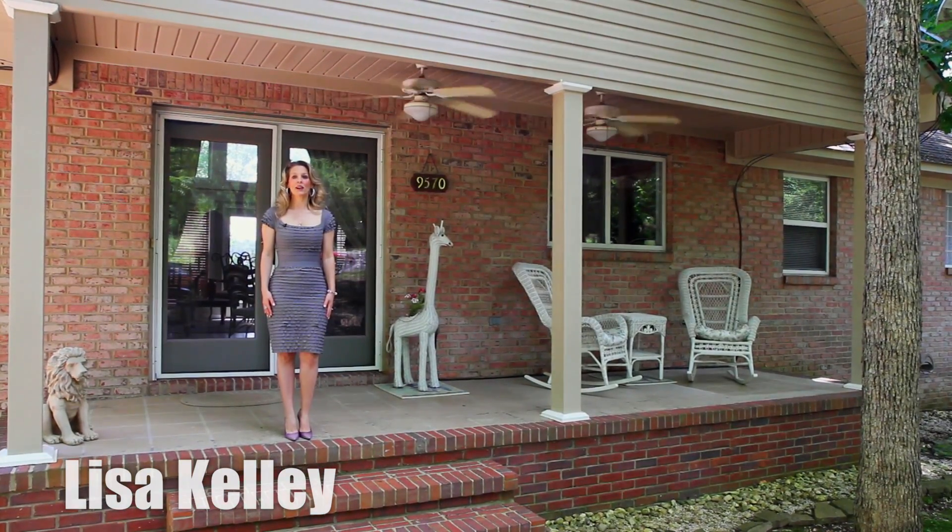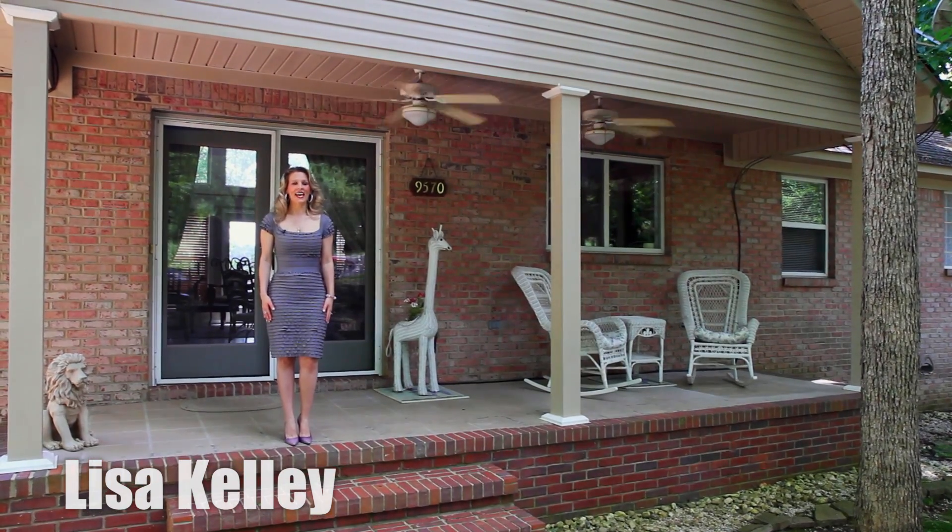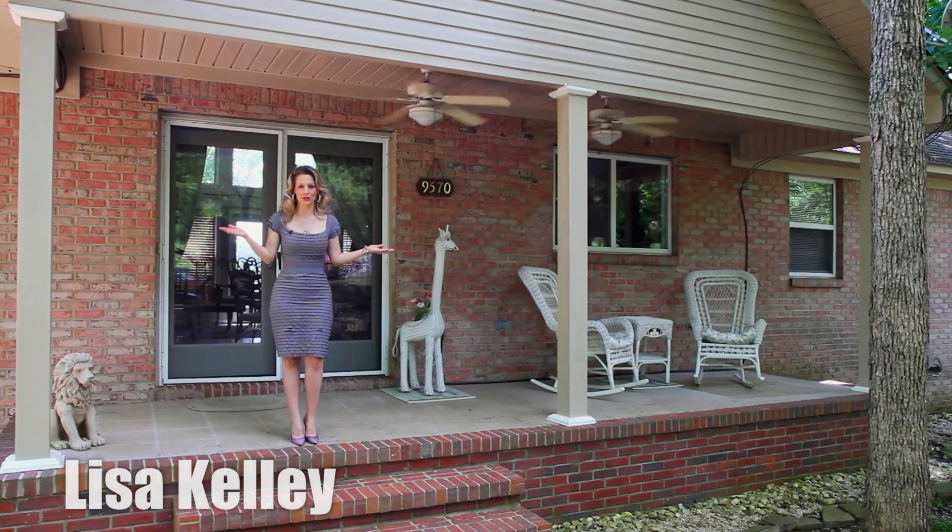Hi, I'm Lisa Kelly, and I'm here in beautiful Athens, Alabama at this secluded River House Retreat. I'd love to take you on a tour, so come on inside.